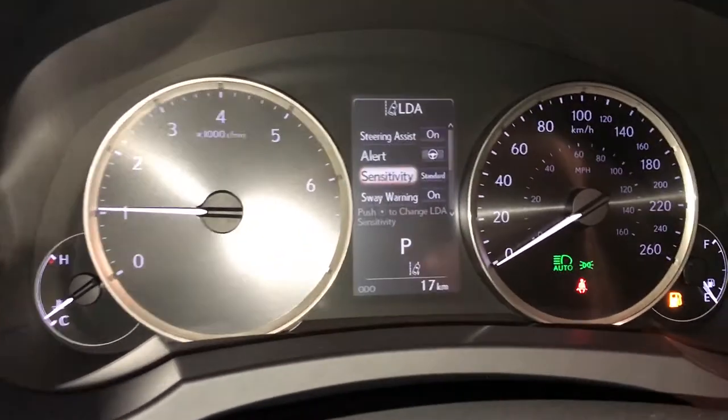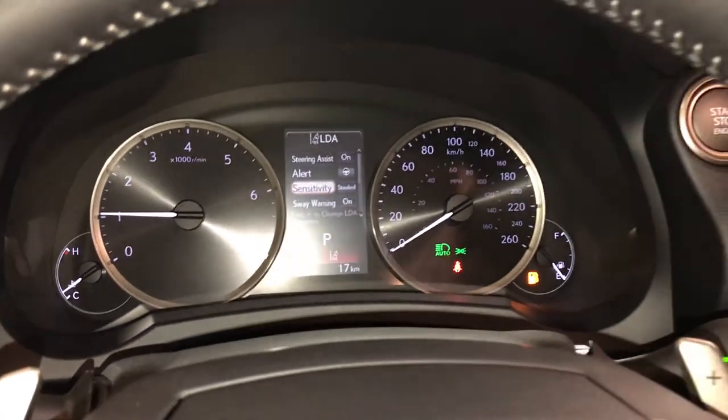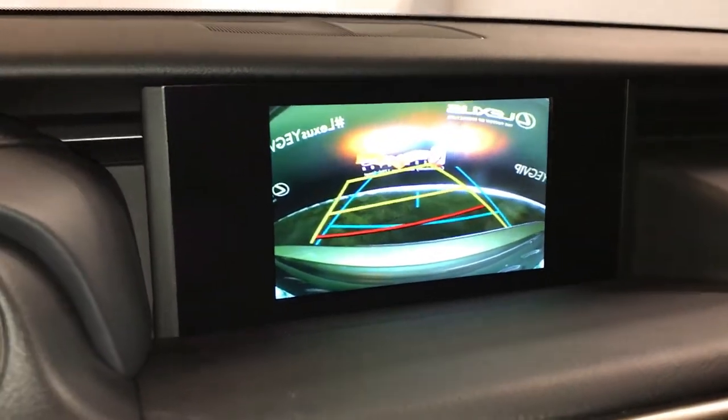For your drive modes, you have eco, normal, and sport. Seven-inch display screen houses your backup camera with guidelines that move with the steering wheel.